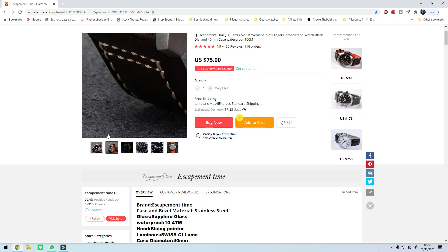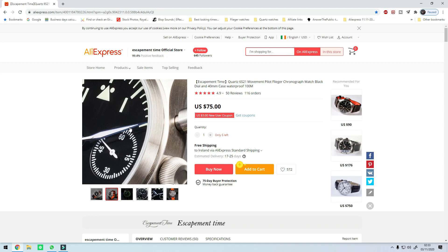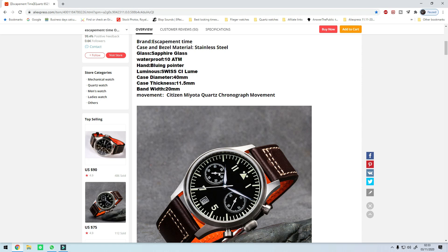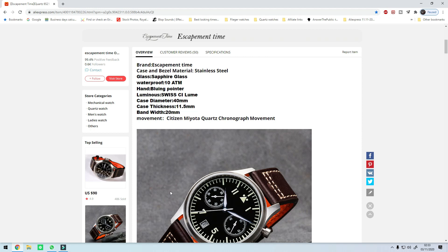I recently got this in the post and it's up for review very soon. Escapement Time official store is the only shop on AliExpress that does this watch, so it's going to be nice and consistent in finish — and speaking about finish, the finishing on this watch is absolutely insane. The strap, the crown, the pushers — it's just such a clean dial. I love the design, the sub dials at the nine and three, the date at the six. The reason I'm recommending this is the finish and the quality.